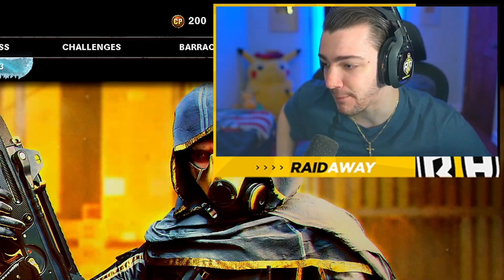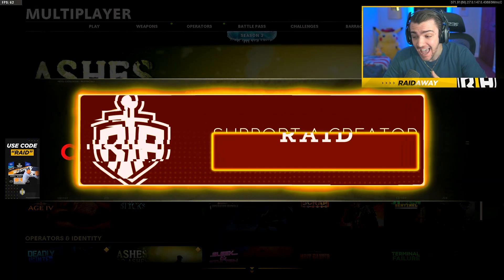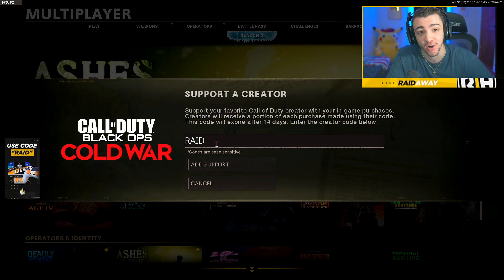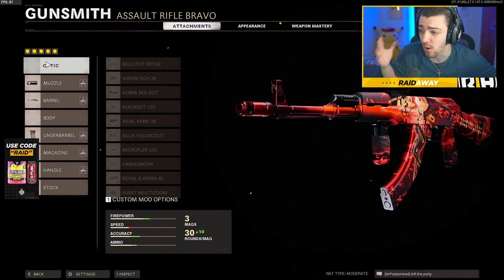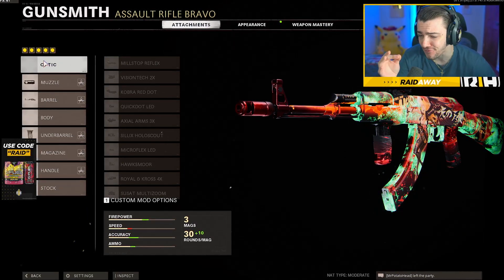I have no COD points, so we're gonna go ahead and purchase some COD points and then buy this bundle. Before purchasing any of the brand new bundles in Black Ops Cold War or Warzone, make sure to use my support-a-creator code — it's just RAID. Let's purchase the Angels and Demons anime bundle first.